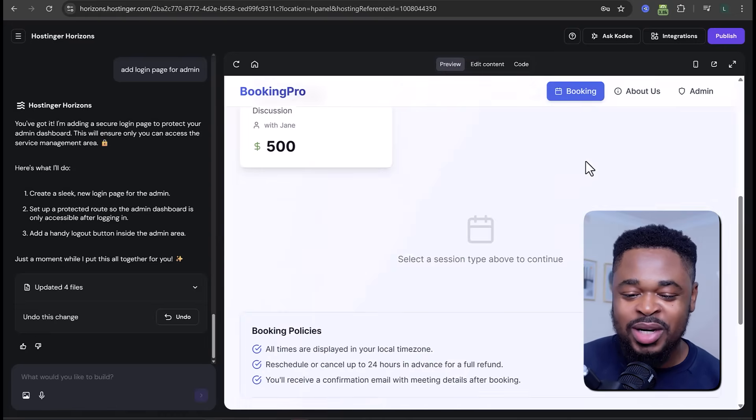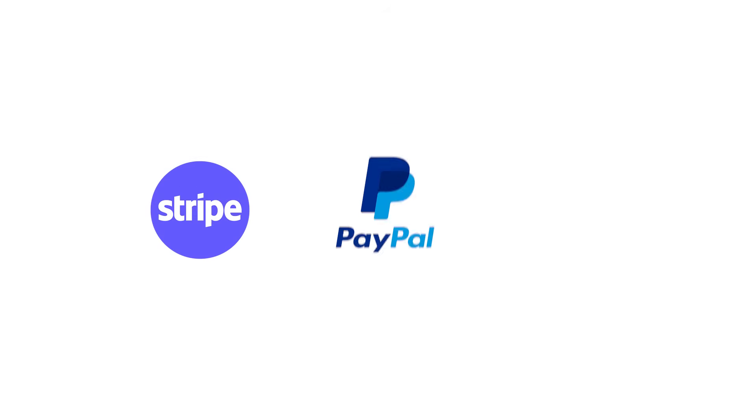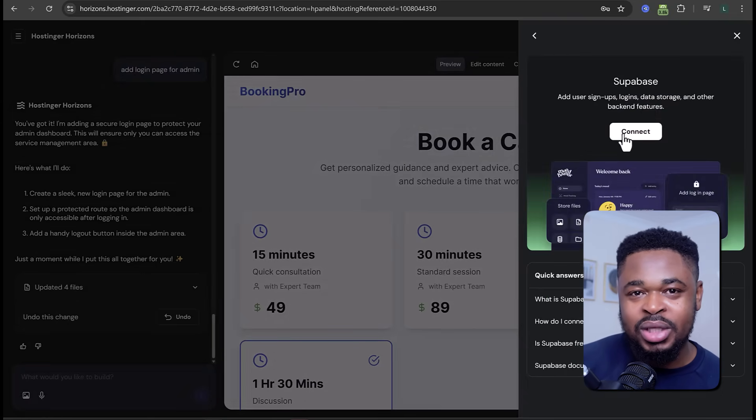This next part is very important — your web app is not complete without it. We need to add user authentication and database integration. The great thing about using Hostinger is that you can easily integrate Supabase, which handles that part. There are also other integrations like Stripe, PayPal, and Google AdSense to monetize your web app, plus e-commerce integration for selling digital or physical products. I'll show you how to integrate Stripe for payments, but first let's integrate Supabase for backend features like user signups and data storage.